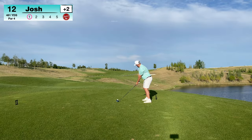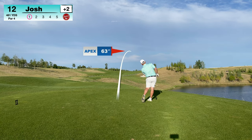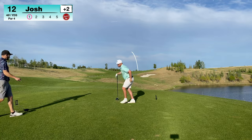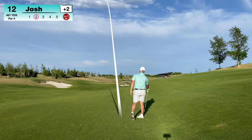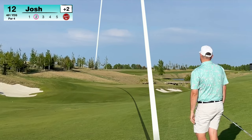I'm one over on the back nine and two over overall. You can really start to hear the wind picking up, and anyone who knows anything about links-style golf knows that if the wind picks up, everyone is in trouble. You are in for a heck of a hard time trying to fight the ball, trying to get your distance right. Even on the green it's tough to putt because the wind will push the ball around.